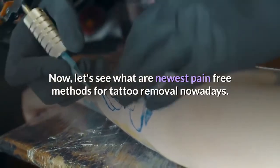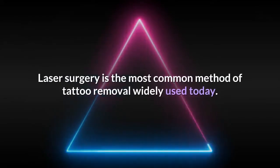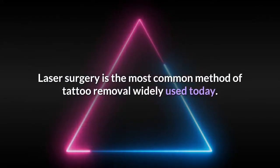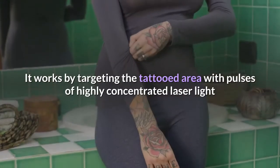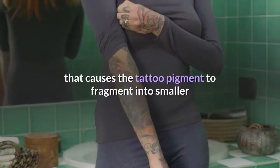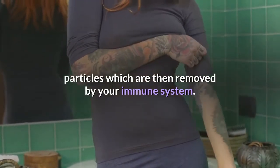Let's see what are the newest pain-free methods for tattoo removal nowadays. Laser surgery is the most common method of tattoo removal widely used today. It works by targeting the tattooed area with pulses of highly concentrated laser light that causes the tattoo pigment to fragment into smaller particles, which are then removed by your immune system.